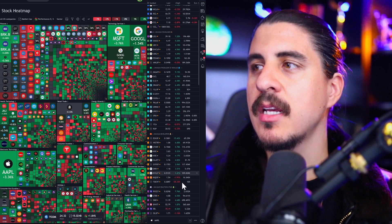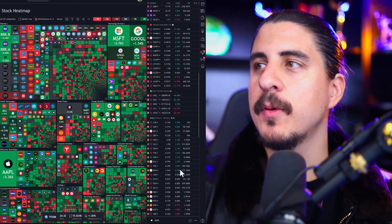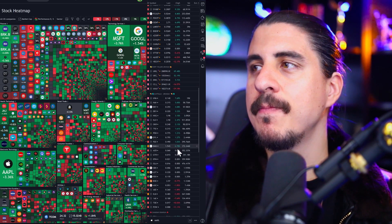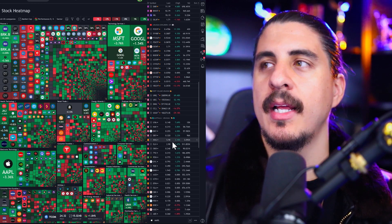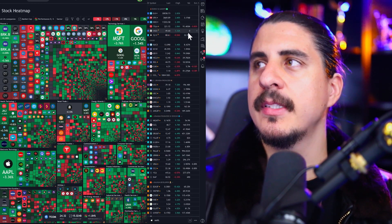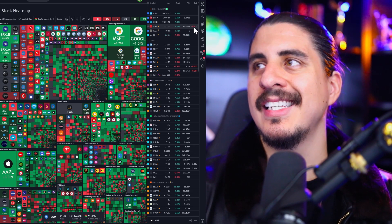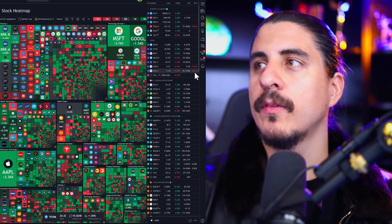Sprott Physical Uranium Trust is near premium and is buying, starting to raise more money — it did pretty well, close to 7%. Australian uranium stocks also saw gains of a few percent. A lot of people in Australia on Fridays and Mondays tend to sell off. We might see that today in U.S. markets, with people taking profits.